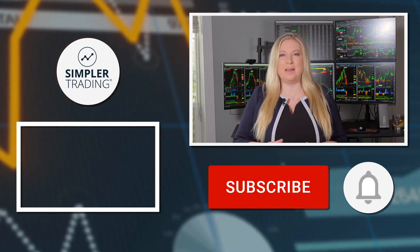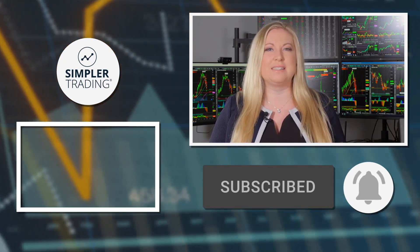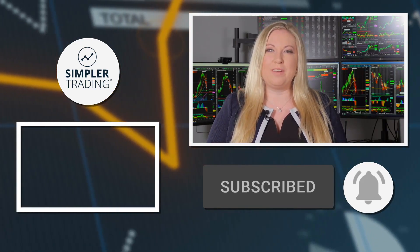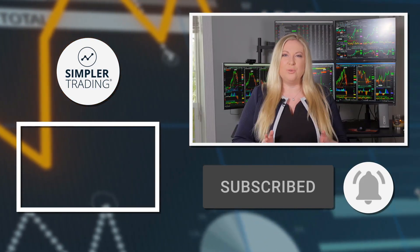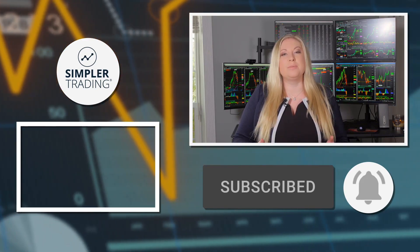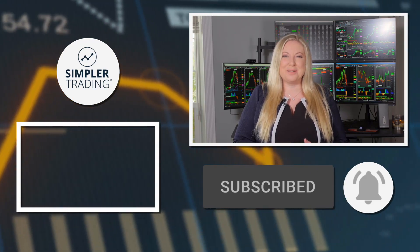Hey traders, it's Danielle here with Simpler Trading. Thanks for watching. If you enjoyed this video, be sure to like and comment down below, also subscribe and click the bell icon so you'll never miss the latest take from our trading experts. We provide real-time trade alerts so you know exactly what we're doing exactly when we're doing it. Go to www.simplertrading.com to learn more.